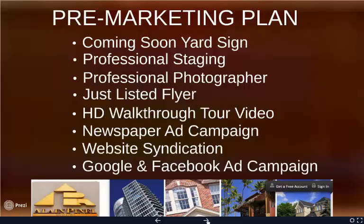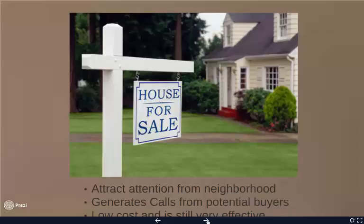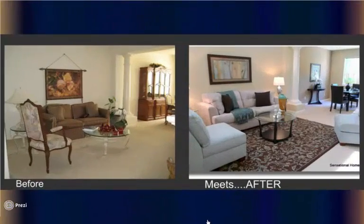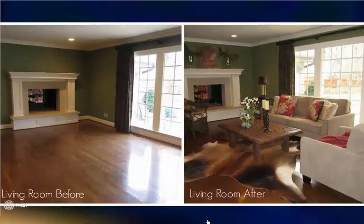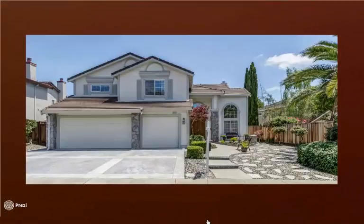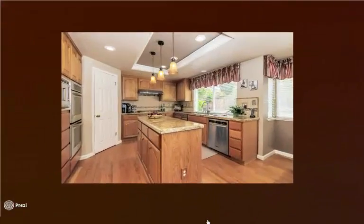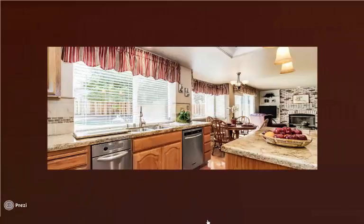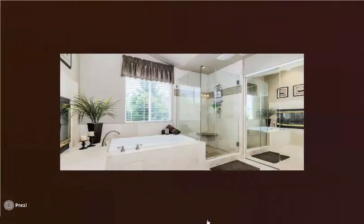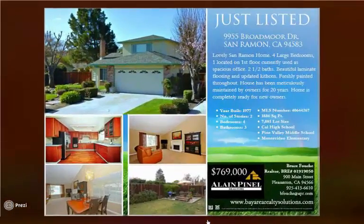Here's a slide of the pre-marketing presentation. I go over all those different items individually — the yard sign out front, the importance of staging, examples of before and afters of the staging process, and professional photography. These high-definition photos are so important for a listing. As you're scrolling through, it just pops. It's great to have professional photography on marketing materials, flyers, online, and on the MLS.